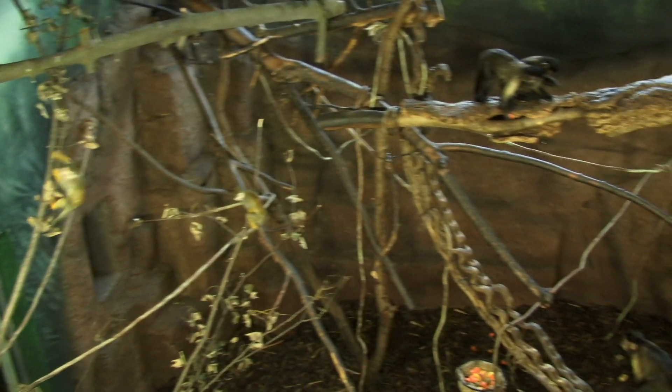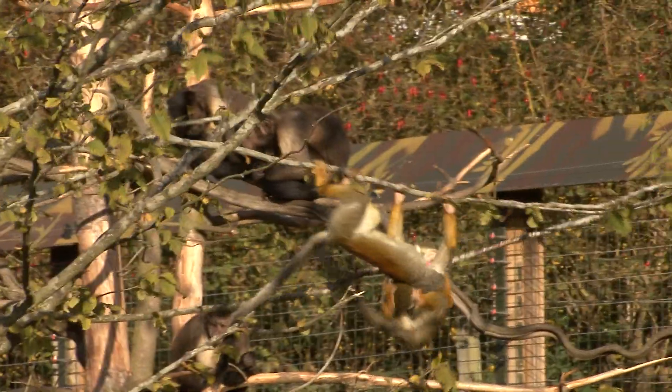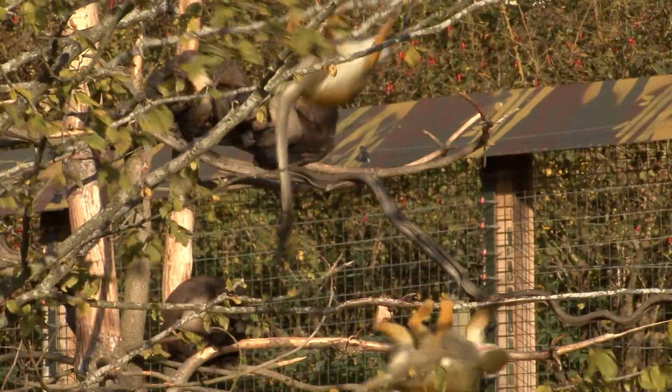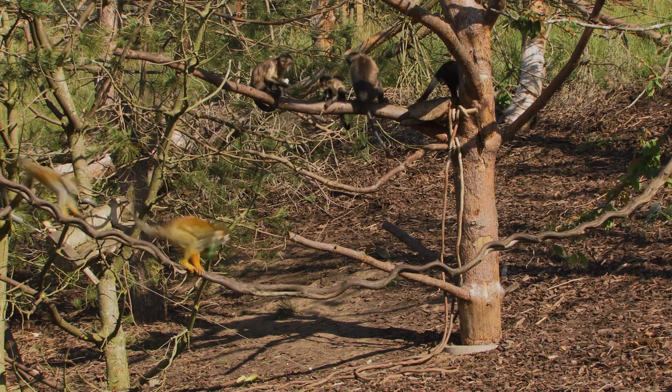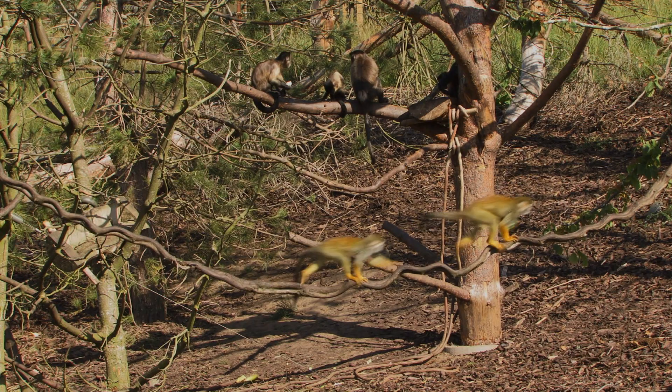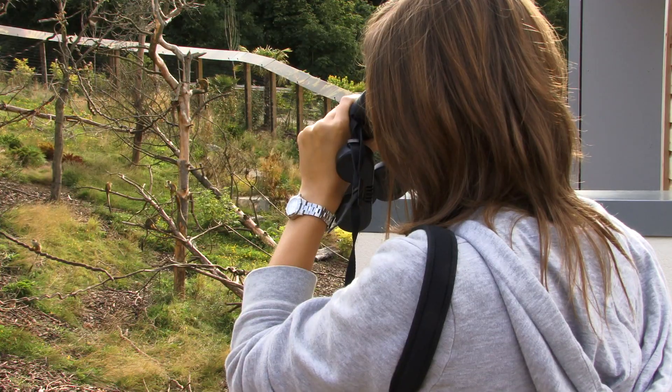So here we have a real opportunity of choice. They can choose to associate as they would in the wild if they want to, but they can also choose to be apart. The research that we've been doing has shown that they do actively choose and they want to be together. On nearly 80% of the time we find that there are members of both species occupying the same part of the enclosure, so this is very positive when we're looking at their behaviour.